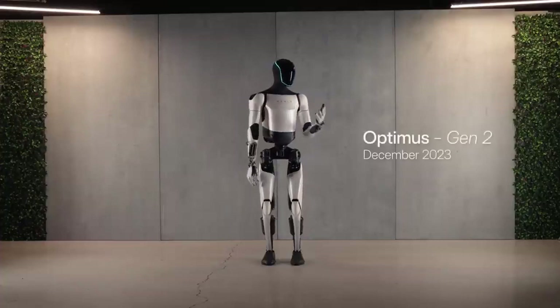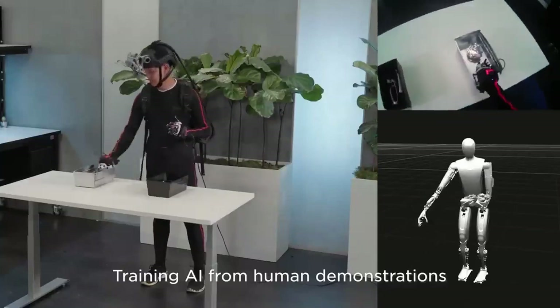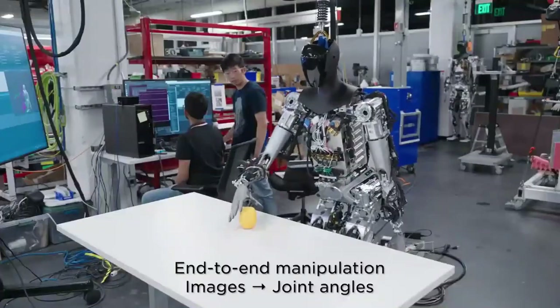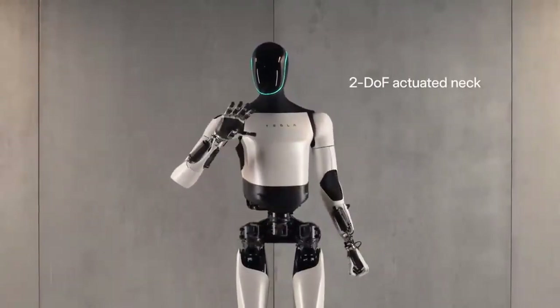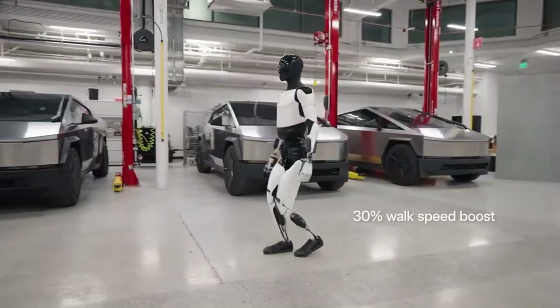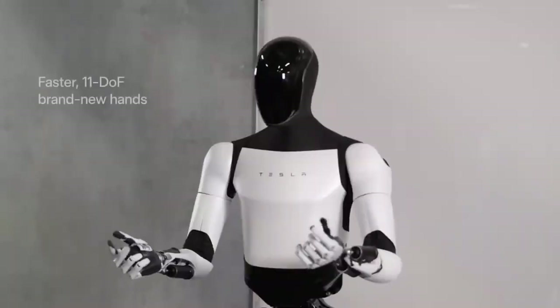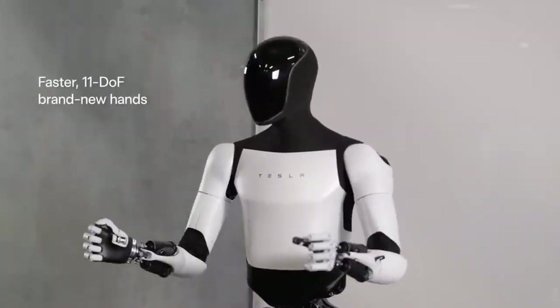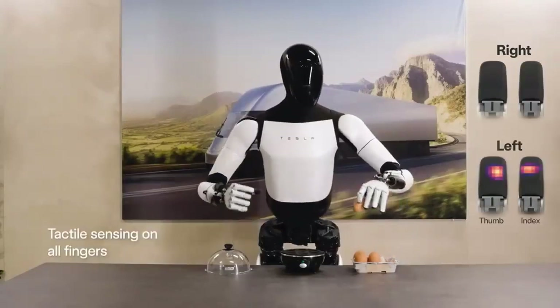A particularly exciting aspect is the notable weight reduction and increased walking speed, achieved in a surprisingly short development time since the March 1st generation. Tesla reveals special attention to detail, especially in actuators — the parts responsible for converting input signals into real movement. The actuators, now manufactured in-house by Tesla, play a crucial role in enhancing the robot's tactile abilities.